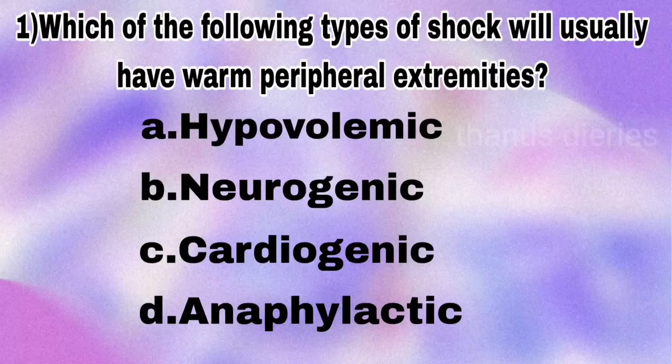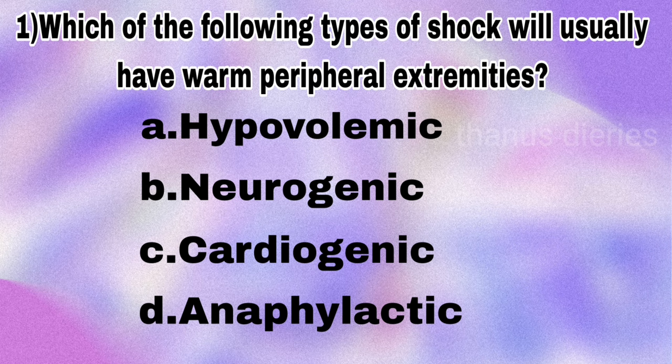Welcome back to the thousand questions and answer series. First question: which of the following types of shock will usually have warm peripheral extremities — hypovolemic or neurogenic? The answer is neurogenic.